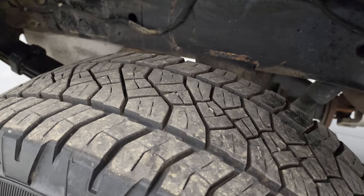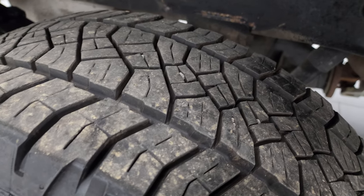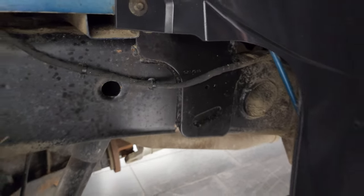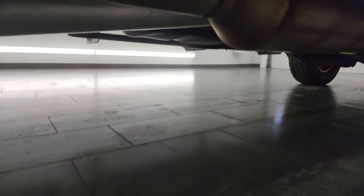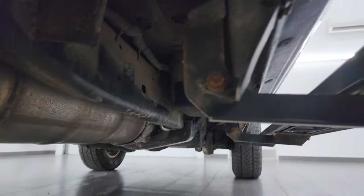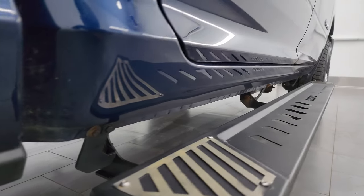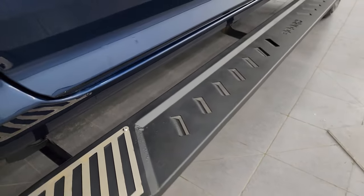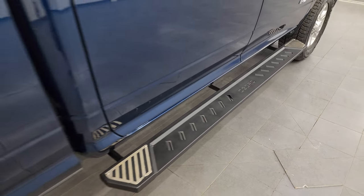Back tires have just as much tread as the front tires, maybe even a little bit more. Frame and underbody is in really nice condition — it's a little bit dusty but nothing too bad — and it has all the remaining factory exhaust. It's pretty clean all the way underneath; I didn't see any corrosion or anything like that. It comes with some Oedr painted step bars, which are in pretty nice shape.